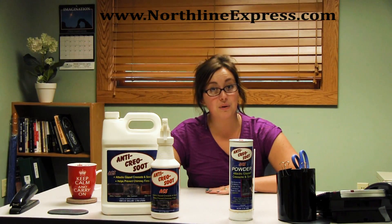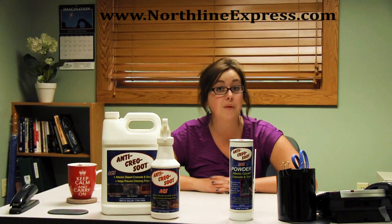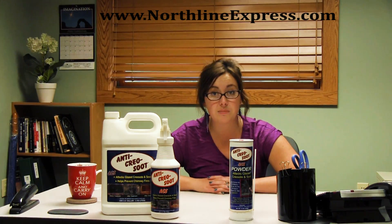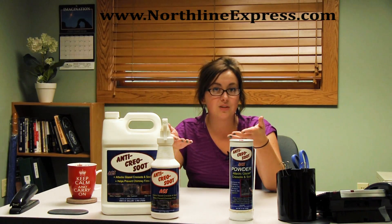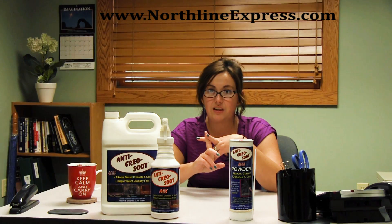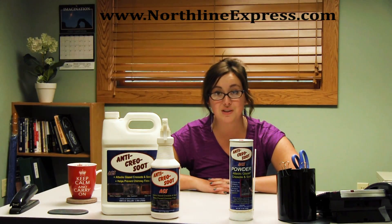Both the ACS liquid creosote remover and the ACS powder are very powerful creosote removal tools and are great for helping keep your chimney creosote free. Creosote is an unavoidable substance — every time you burn a fire, no matter how good your wood is, it will be released. What does matter is how often you're using your fireplace or wood stove, how much creosote you're releasing based on the amount of wood you're using, and the air restriction inside your chimney. Keep all those factors in mind when using these products to help keep that creosote build up to a minimum.